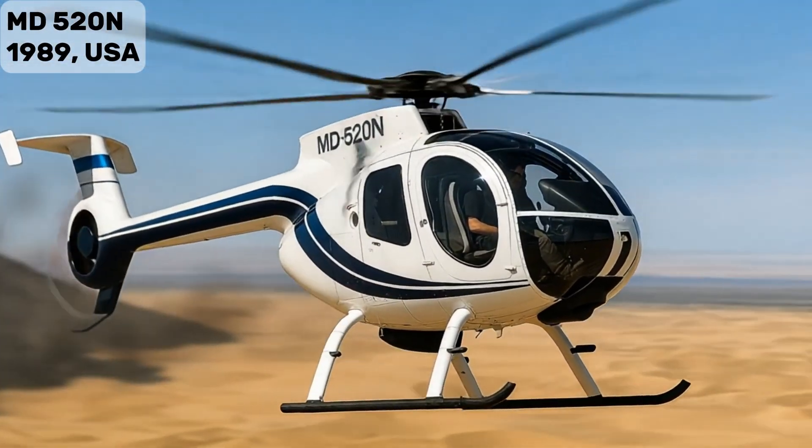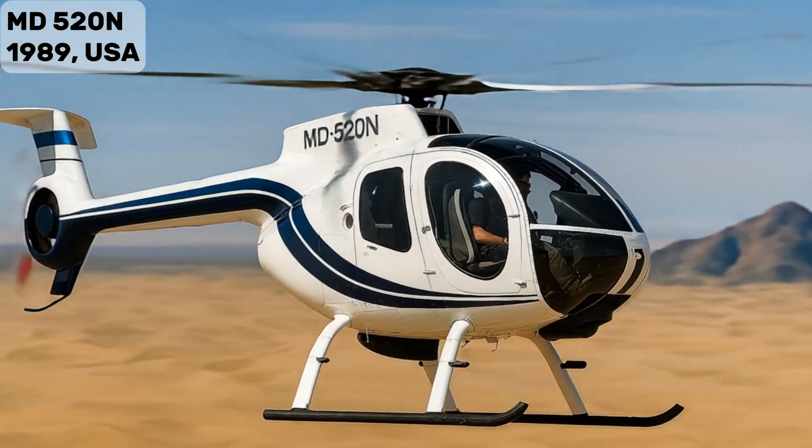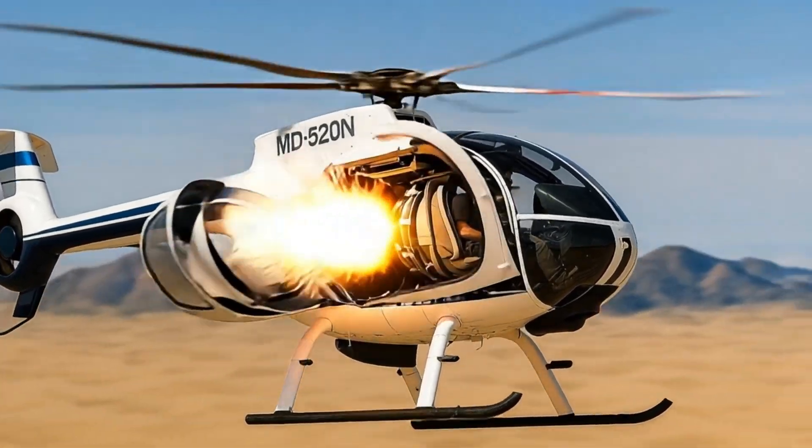MD-520N — features a no-NOTAR system for extra safety and maneuverability, used in light attack missions.